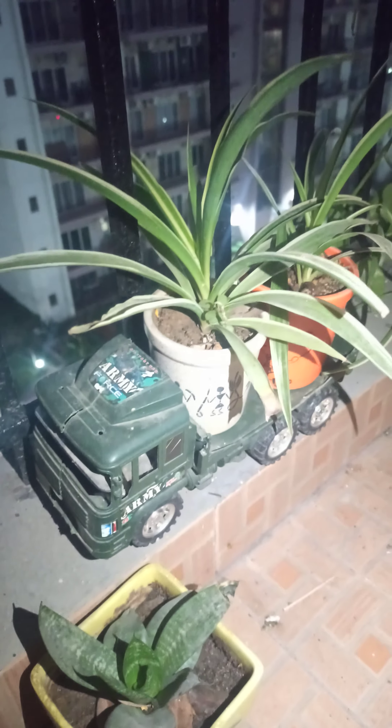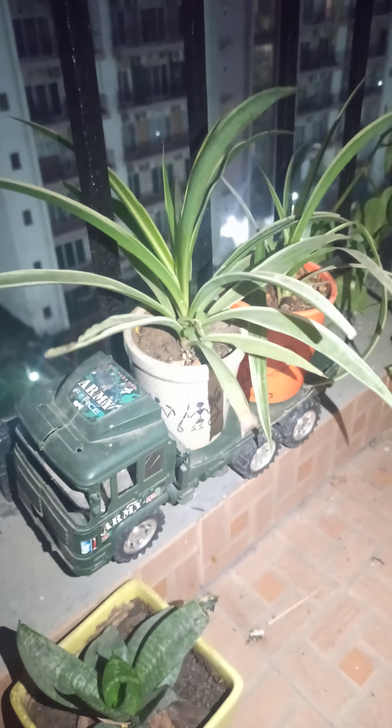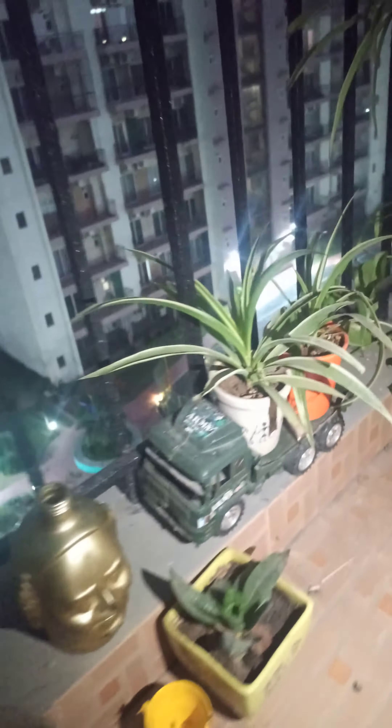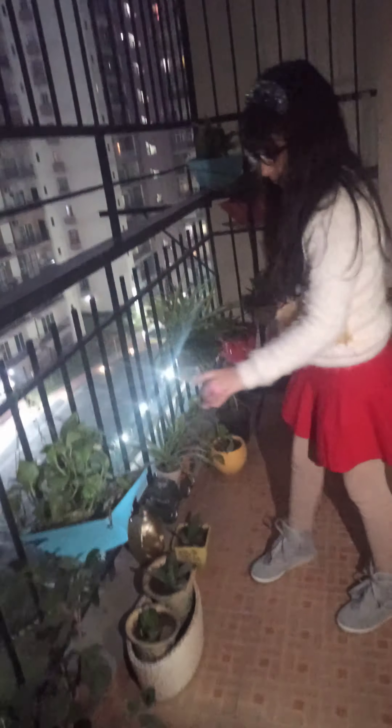This is my brother's army truck. My mom said please can you give it for keeping fun.